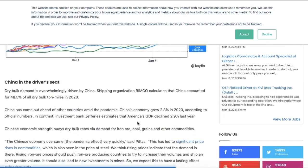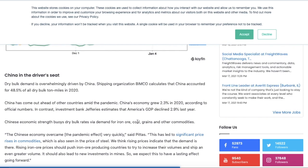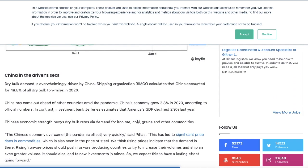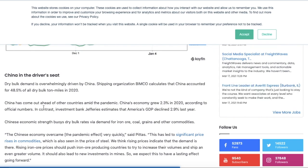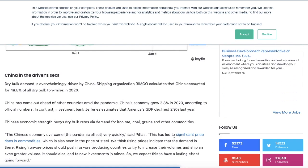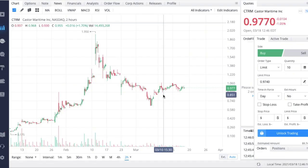China is in the driver's seat for dry bulk demand. Shipping organization BIMCO calculates that China accounted for 48.5% of all dry bulk ton miles in 2020. China's economy grew 2.3% in 2020 according to official numbers, while investment bank Jefferies estimated America's GDP declined 2.9% in 2020. Chinese economic strength buoys bulk rates via demand for iron ore, coal, grains, and other commodities, and Castor Maritime could be signing shipping agreements with Chinese or other Asian countries.